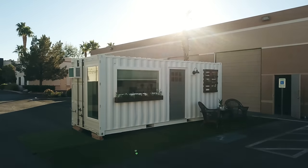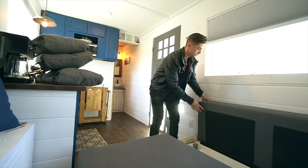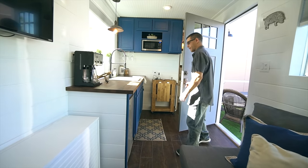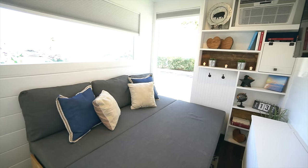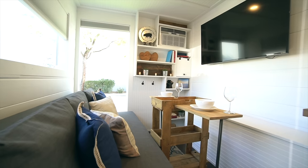Hey everyone, in this video we're going to check out this really cool 160 square foot shipping container home. We're going to meet up with Tony and Chris, the builders, and they're going to give us a full tour. They started this build with a used shipping container that was 20 feet by 8 feet, added between 4 to 5 inches of foam insulation all around. The whole house is built to be plugged onto the grid for water, power, heating and cooling, and they managed to build it in only six weeks.